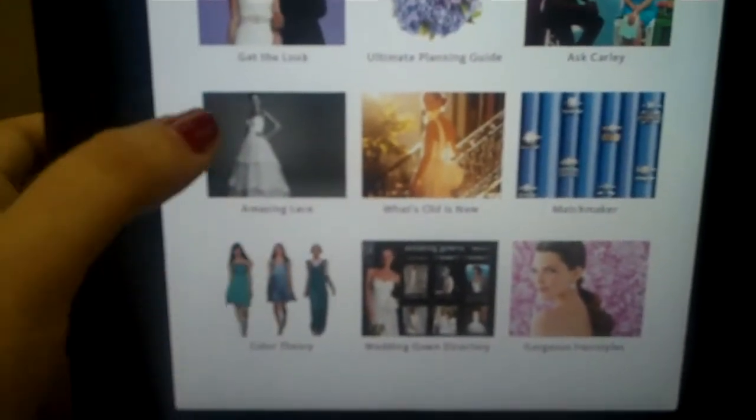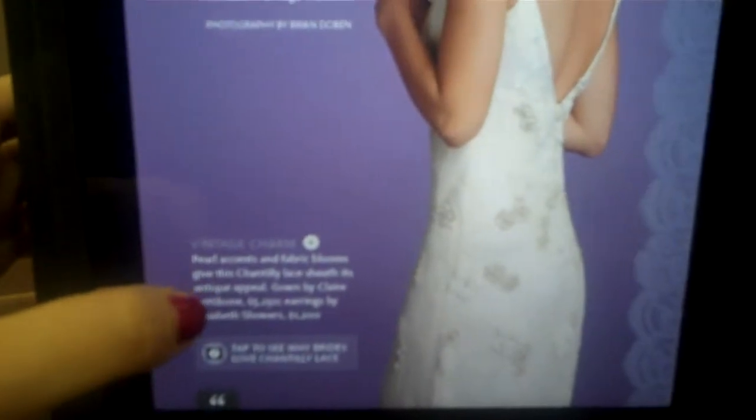Right here we have 'Brides May Stress You On' — if you click on it, it takes you there. Right here they tell you who the designer is, you can tap to see a video, and they have a lot of video features. You can see me right now, but let's see if we can play the video.